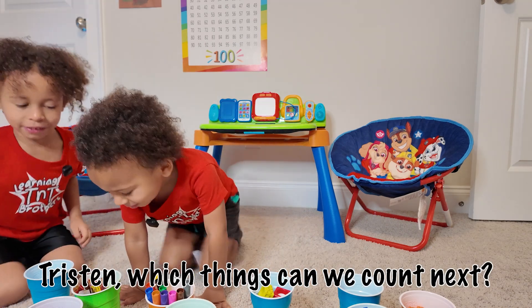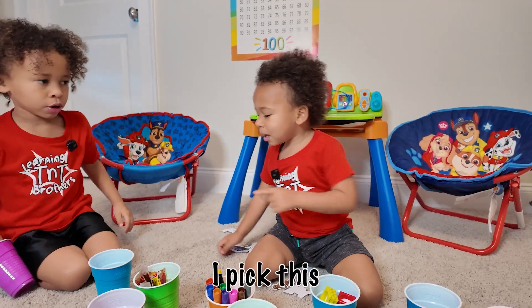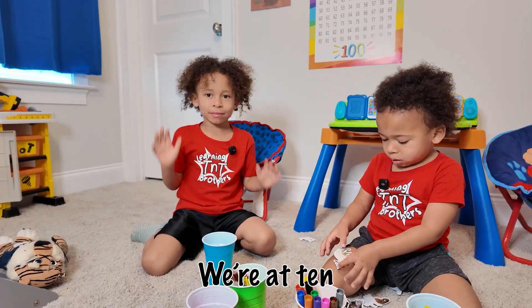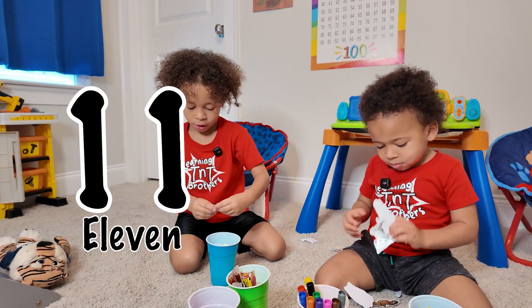Joseph, which ones should we count next? Eight plus ten. Paperclips. We're at ten. Next comes eleven. Eleven.